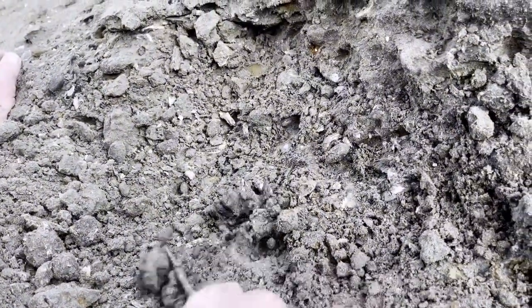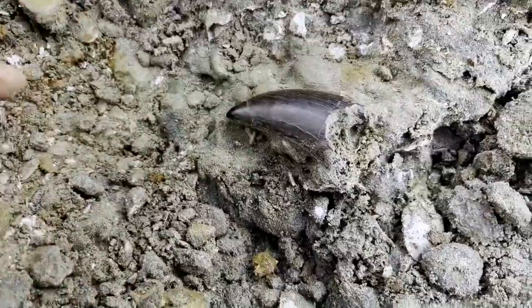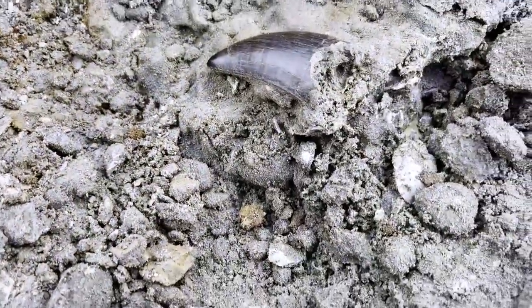It looks like a fairly complete, possibly Tyrannosaurus rex tooth. Clayton Phipps finds a T-Rex tooth on what he calls his best site ever for dinosaur fossils. A piece of every dinosaur known from the Hell Creek Formation — he found it at this site.